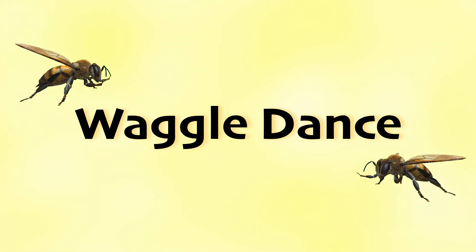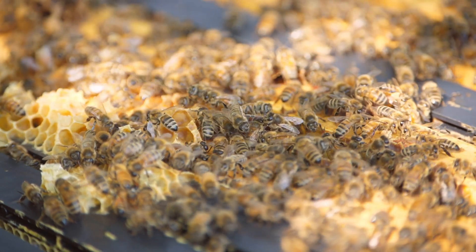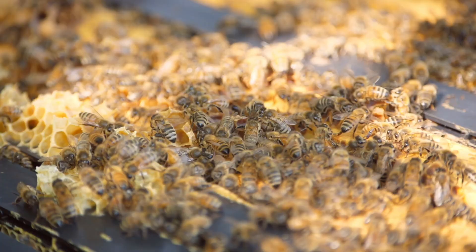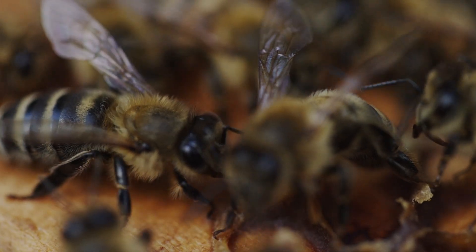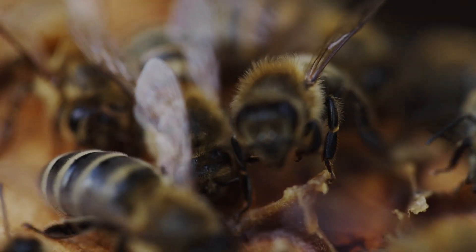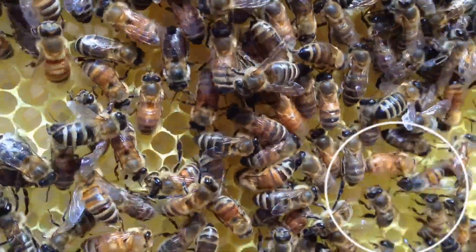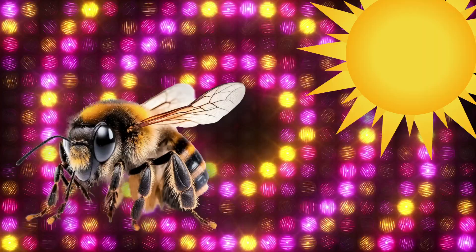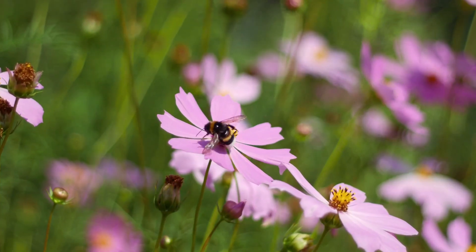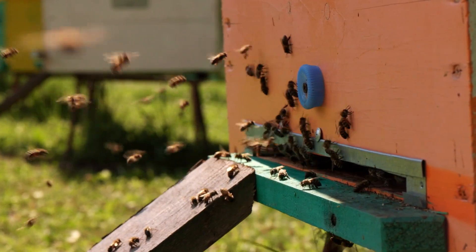Bees do make a lot of buzzing noise when they're flying around, but they also have a silent form of communication. They use this special way of talking to each other about where to find the best flowers — it's called the waggle dance. When a bee finds a really good patch of flowers full of nectar and pollen, it returns to the hive and performs some fancy moves. The bee moves in a figure eight pattern, waggling its body and changing the angle of its dance based on the position of the sun. This tells the other bees the direction and distance to the flowers. By watching the waggle dance, bees in the hive can figure out exactly where to go to find the best feeding spots.